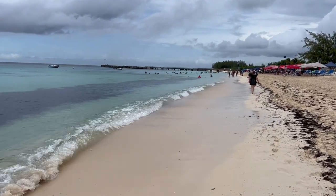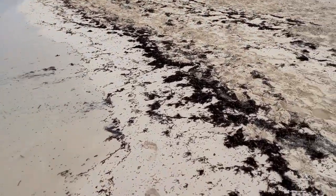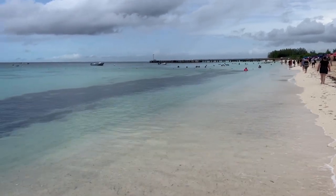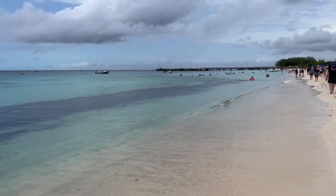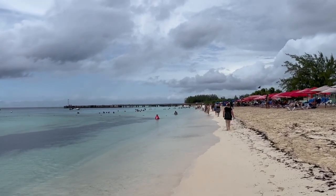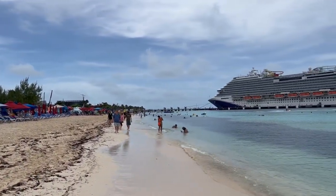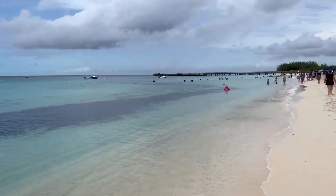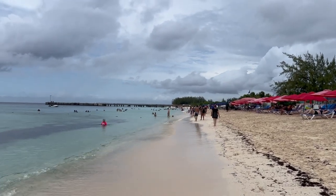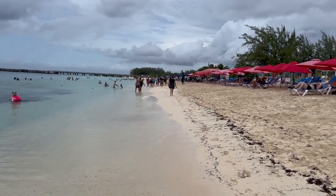As we're walking on the beach here in Grand Turk, you see the dark brown strip there to my left? That is this brown seaweed that is becoming more and more of a problem throughout the Caribbean. I've never seen it in Grand Turk before. Unfortunately, it has made its way here. We are walking all the way to the end of the beach because it looks like they've done a good job of cleaning it up on this far end. It looks like down here they've cleaned it up pretty well, or it's avoided hitting this area of the beach. So, that's where we're headed.